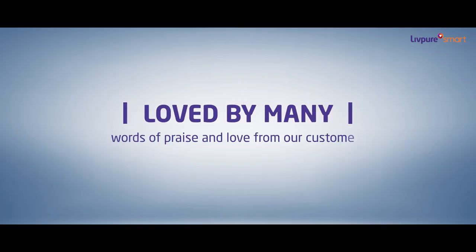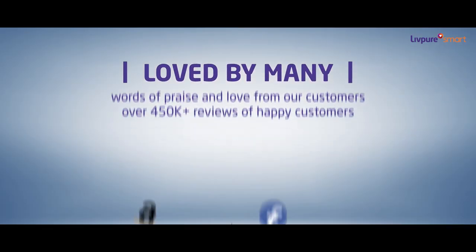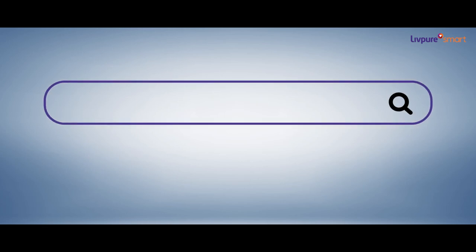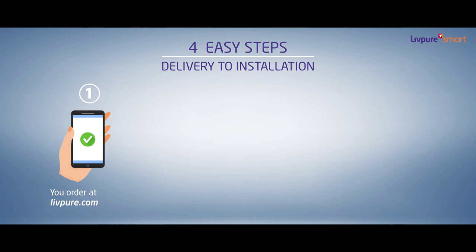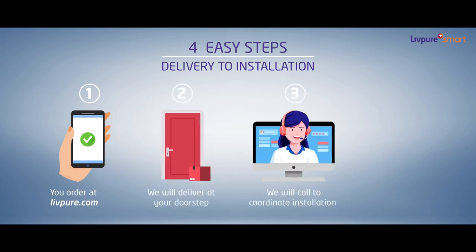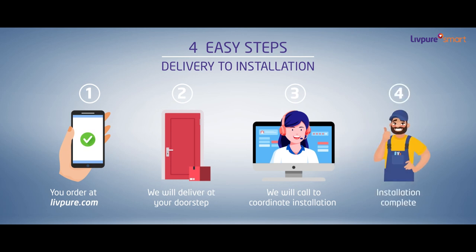LIVPURE is one of the highest rated ROs on many online platforms. So, what are you waiting for? To book your RO, just log on to LIVPURE.com and get the smartest RO while you enjoy easy online payment options. We will deliver the RO at your doorstep and install it with all safety protocols.